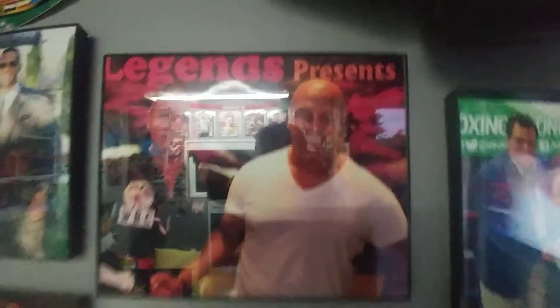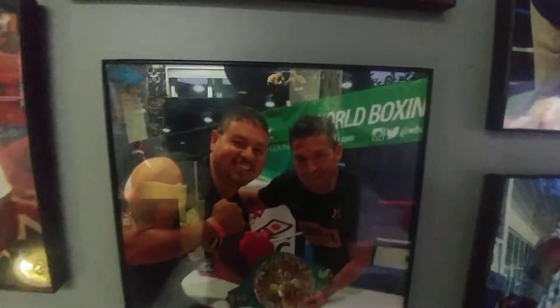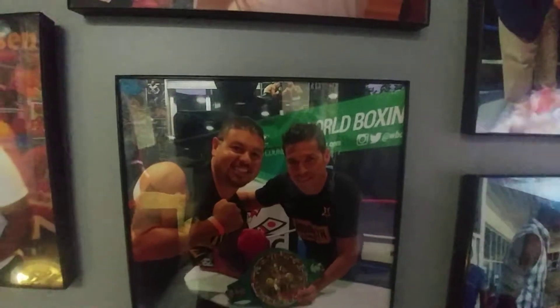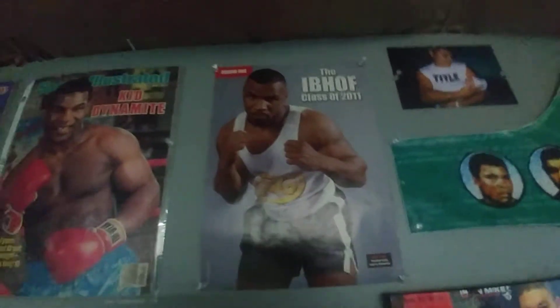Another picture of him and Mike Tyson. Finally someone else other than Tyson — here's a picture of my dad and Maravella. Another picture of him and Mike Tyson. WBC poster. Another picture of Mike Tyson, another picture of Mike Tyson with him. And here are the magazines.